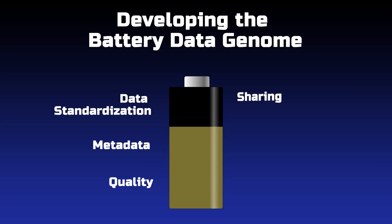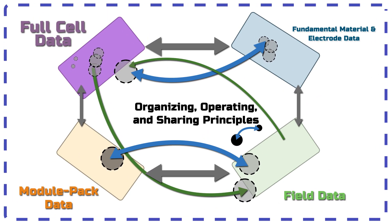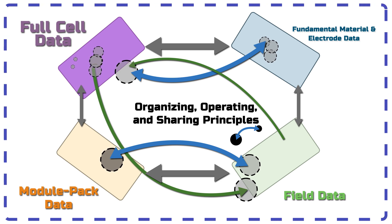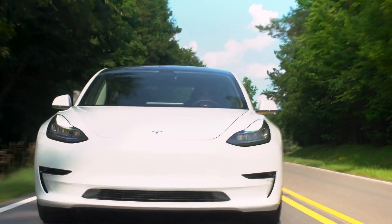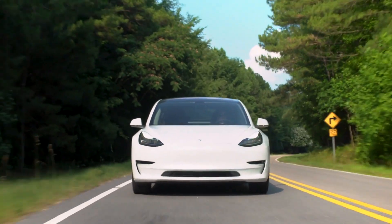The fourth operating principle is sharing. We recognize that in order to enable the battery data genome, not all information can be shared. However, battery performance data by itself is not proprietary, and it is critical to assess the veracity of claims associated with battery performance. We recognize that proprietary material information about the battery may not be shareable, and that is totally compatible with the vision of the battery data genome.